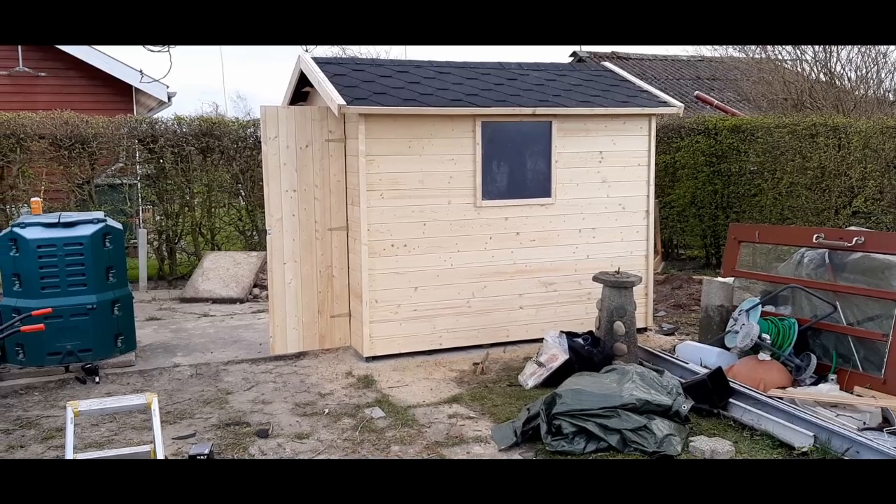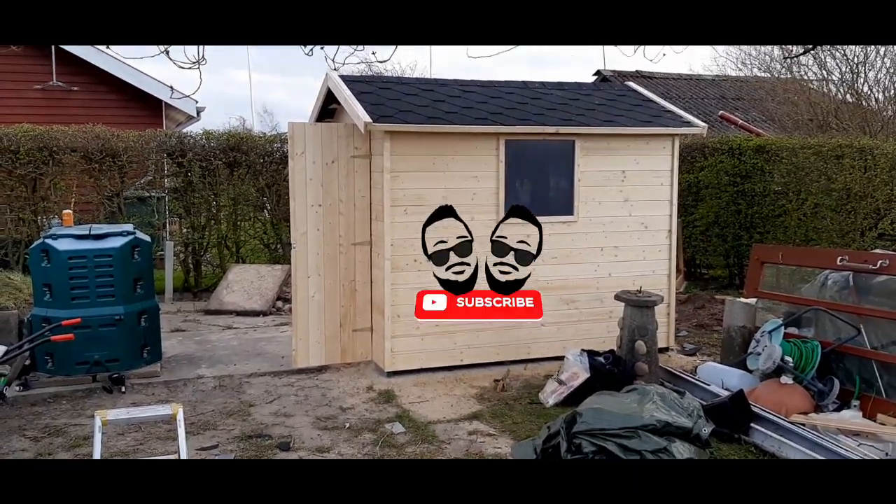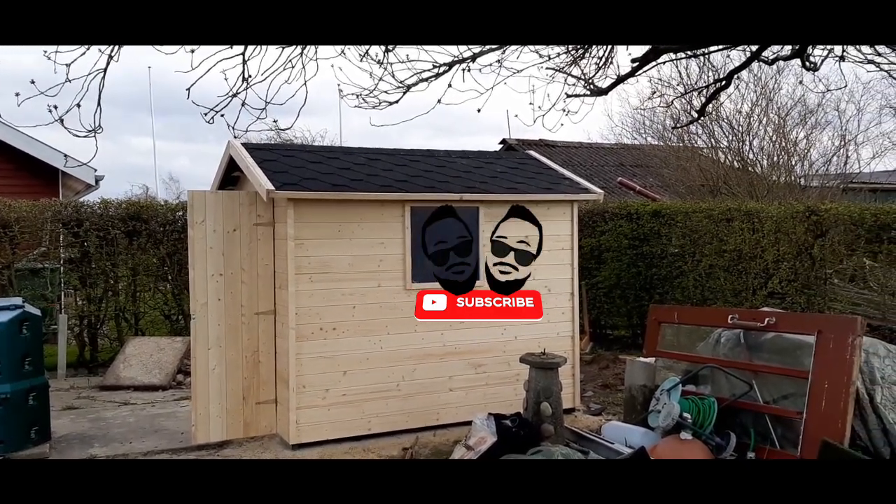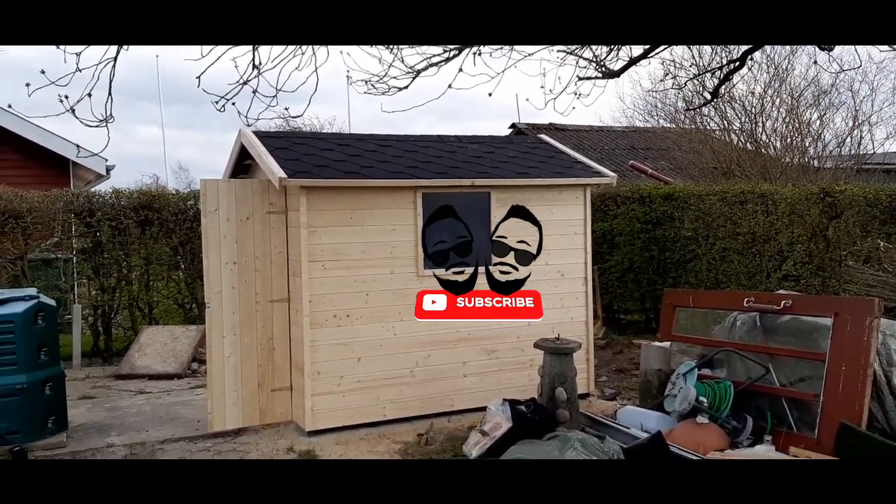Inden en succesfuld dag. Tak fordi I ser med. Og nu kan jeg begynde lige så stille at gøre klar til at bygge mit kolonihavehus. Hej vi ses! (It's been a successful day. Thank you for watching. And now I can slowly start getting ready to build my allotment garden house. See you!)